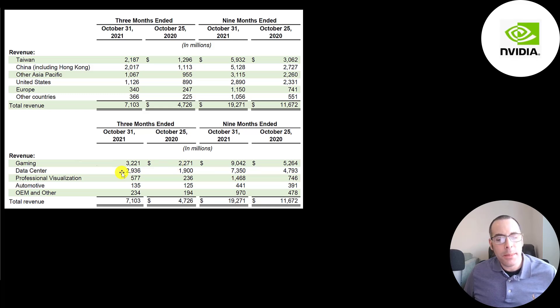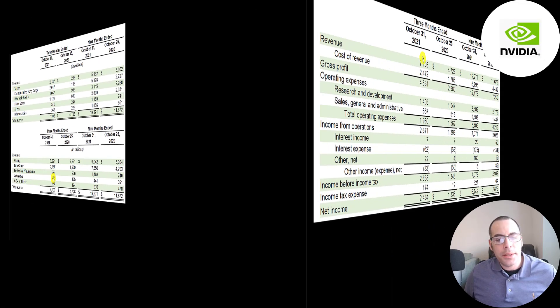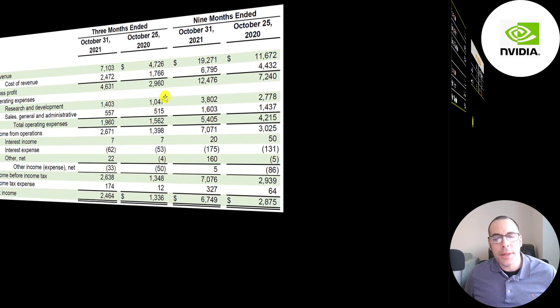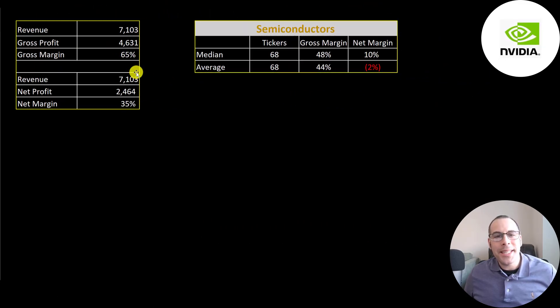Data centers is 2.9 billion. Professional visualization is 577 million, automotive 135 million, and OEM is 234 million. The direct cost to generate the 7.1 billion is 2.5 billion, so gross profit is 4.6 billion, up from 3 billion. Their gross margin is 65 percent — that's gross profit over revenue. The average of the 68 companies in their industry is 44 percent, and the median is 48 percent.